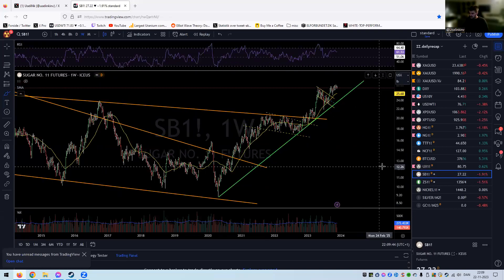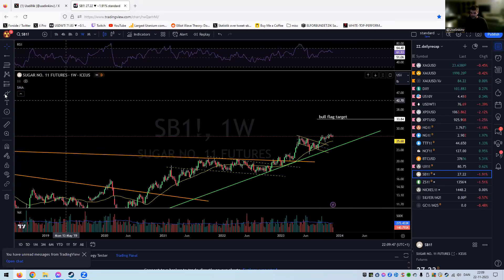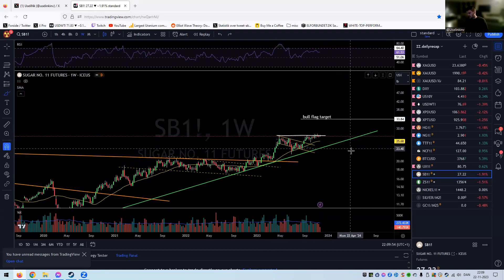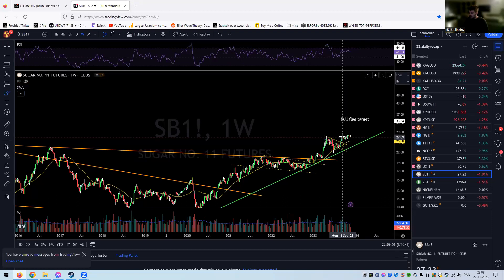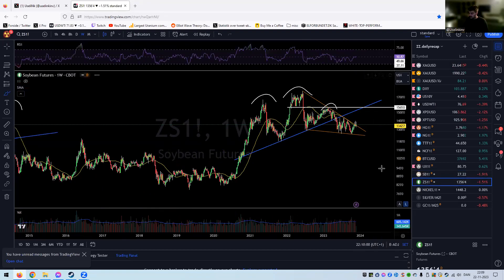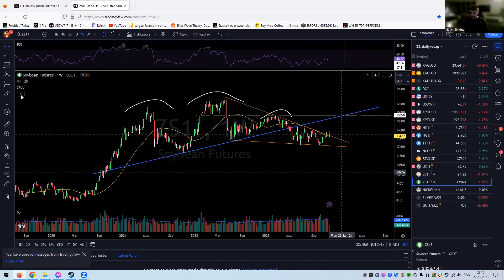Sugar — nothing much to mention here. A bit of grinding stuff going on; we have the bull flag here still, and the bull flag target is 30–33. Nothing has happened for the past two to three months, so let's not use any more brain power on that one.